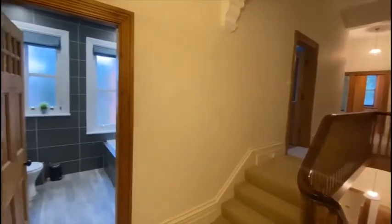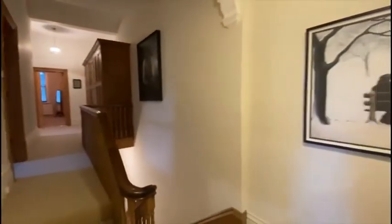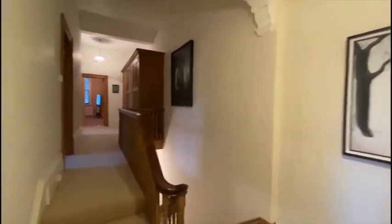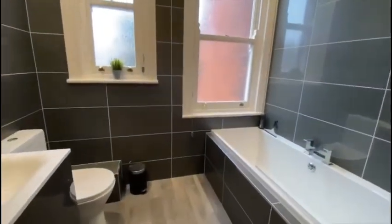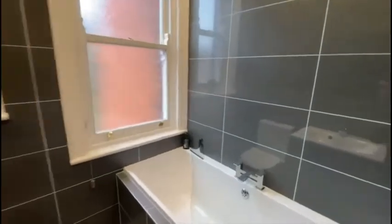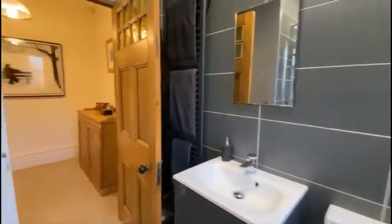This is the first floor of the property — as you can see, a lovely spacious landing. First of all we have the refitted bathroom, which has got a modern white suite, shower over the bath, and attractive fittings.